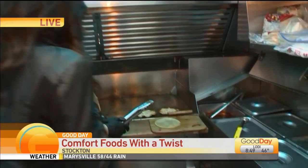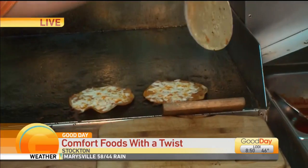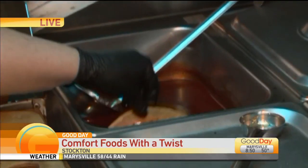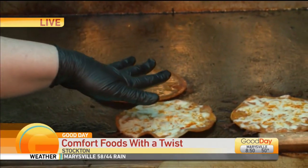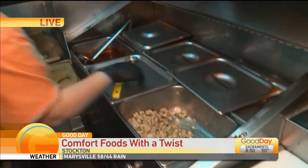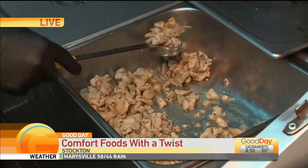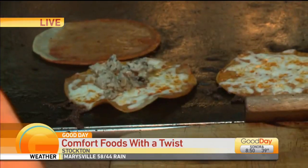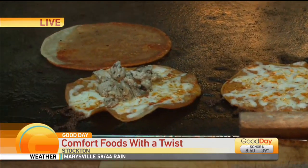Chimulitas is a mixture of two comfort foods. Let me show you how we make it — first, like an enchilada, I'll go ahead and dip this in the oil and then into our chimulitas sauce. Then we add the cheese and the protein. We offer Oaxaca chicken, brisket, and cilantro lime steak. We also have vegetarian and vegan options as well.